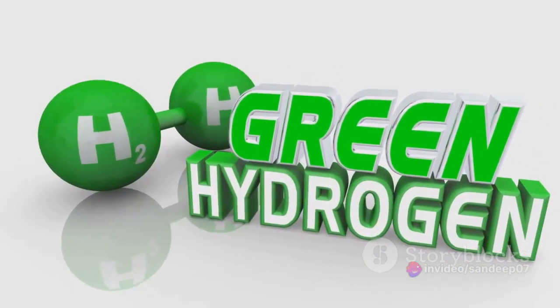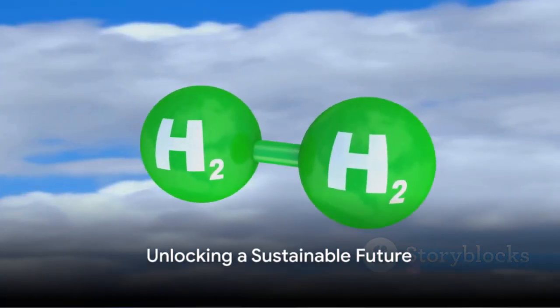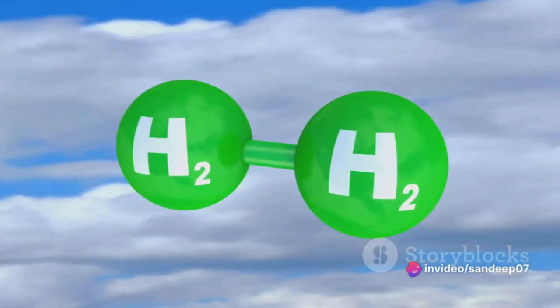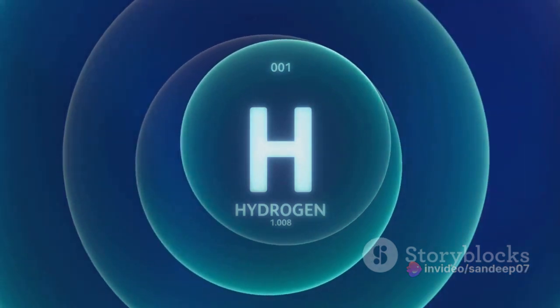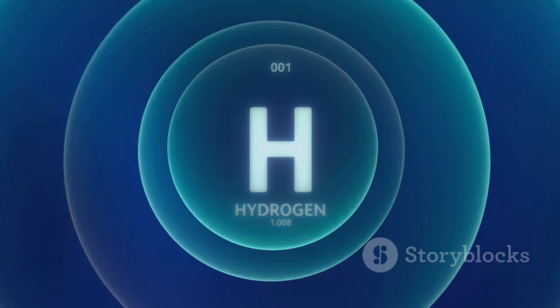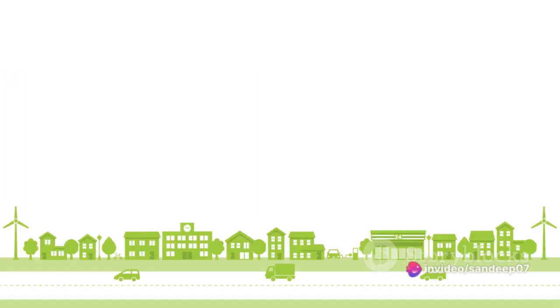You might be asking, why is there so much buzz around green hydrogen? Well, it's because this humble molecule could be the key to unlocking a sustainable future. As we grapple with the twin challenges of energy security and environmental degradation, green hydrogen is emerging as a promising solution. It's clean, it's abundant, and it's versatile.